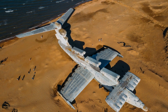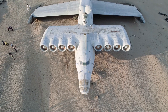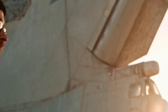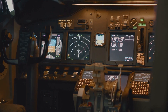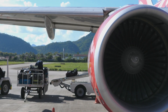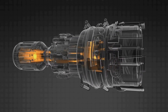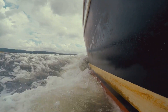The Lund-class Ekranoplan was a truly imposing sight. It measured over 240 feet in length and had a wingspan of 194 feet, weighing in at a staggering 380 tons fully loaded. The Lund's most distinctive feature was its massive forward fuselage, which housed the cockpit and a complex array of sensors and electronic warfare systems. Powering this behemoth were eight Kuznetsov NK-87 turbofan engines, mounted in two rows of four on the front of the fuselage. Each engine produced 28,600 pounds of thrust, giving the Lund a top speed of 340 miles per hour.